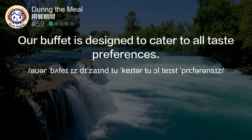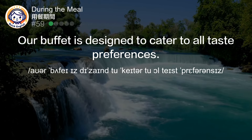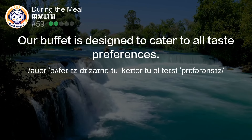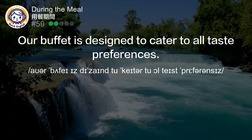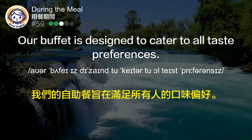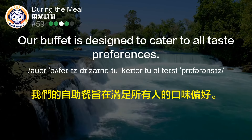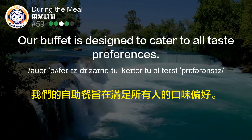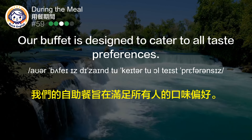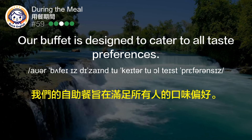Our buffet is designed to cater to all taste preferences. 我们的自助餐旨在满足所有人的口味偏好。